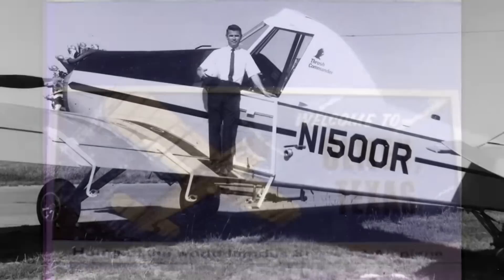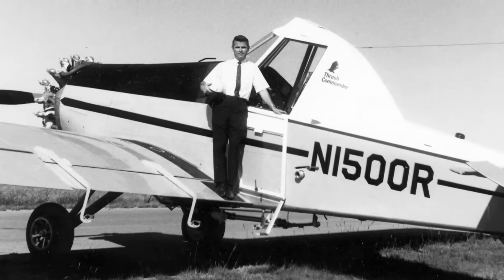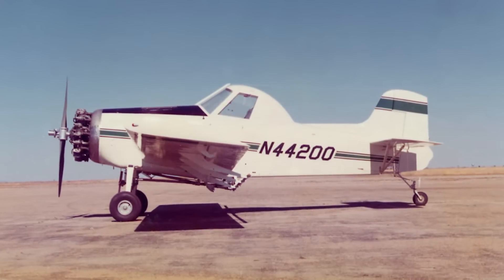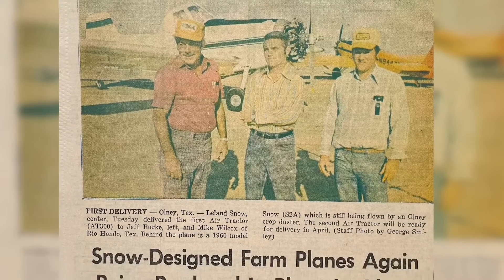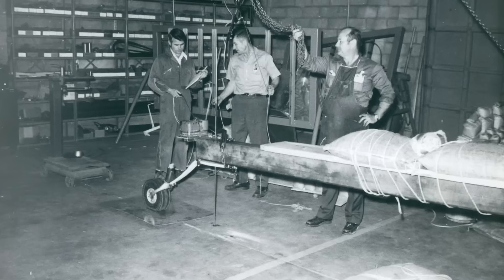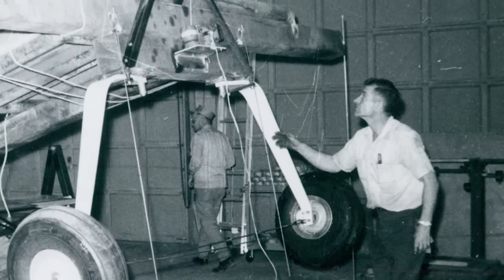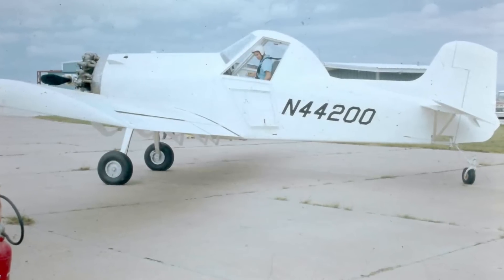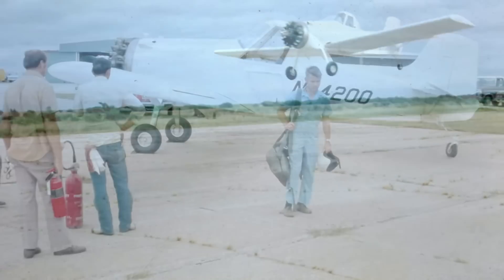When the story of AirTractor began, Leland Snow was already two decades into his aviation career. After the sale and relocation of his first company, Snow Aeronautical Corporation, he was ready for a fresh start and a new design, the AT300. It's a classic American success story. It began again in Olney, Texas in 1972, with Leland and a handful of others building the tooling, the airplane prototype, and the static test fixtures. Three days ahead of schedule on September 27, 1973, Leland made the first test flight of the AT300.